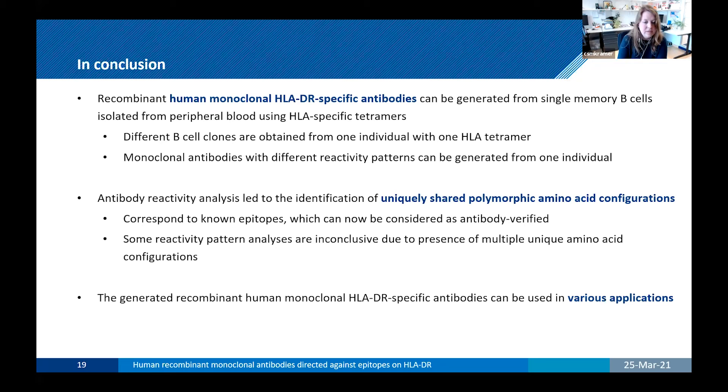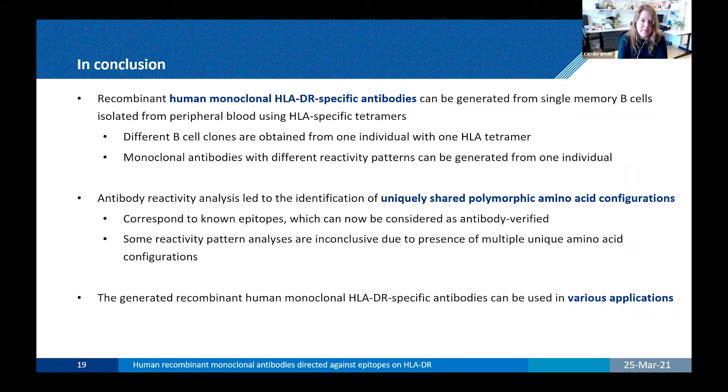These epitopes are now considered antibody-verified, meaning they are relevant and should be considered when matching patient and donor. However, our study also showed that sometimes reactivity patterns are inconclusive due to the presence of multiple unique amino acid configurations, requiring more in-depth studies such as crystal structures. Additionally, the recombinant human HLA monoclonal antibodies can be used in various applications — and because we use recombinant technology, we can make all IgG subclasses if required. I would like to thank everyone involved, especially supervisors Dave Roelen, Frans Claas, and Sebastian Heidt.